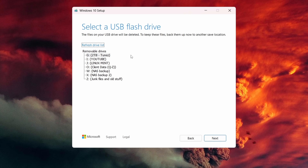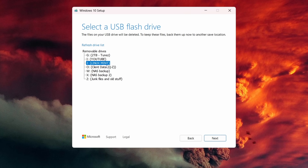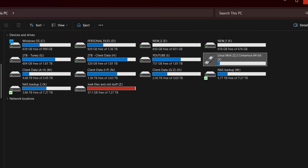Now it asks what drive you want to create the installer on. Remember when I said to pay attention to the drive letter — this is why. In this case I've got my J drive, which is Linux Mint, and it's okay to wipe. Make sure you select the proper drive, because whatever drive you select is going to be deleted. If you are not sure, open Windows Explorer again and double-check. I know it's safe to wipe drive J, so I'll select it and click Next.